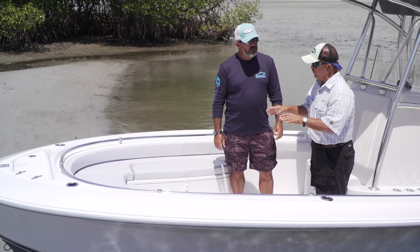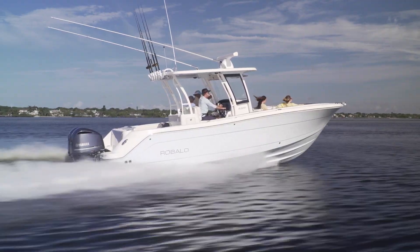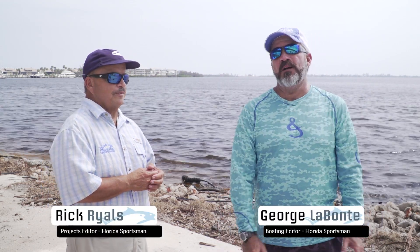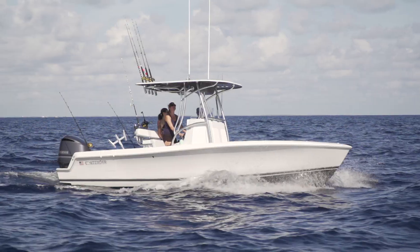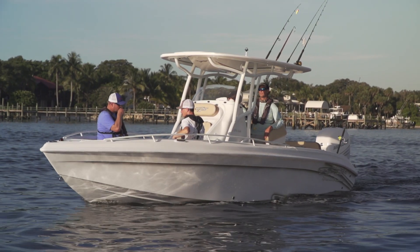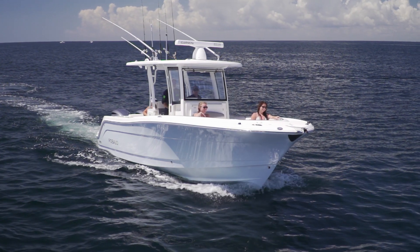Join hosts George Labonte and Rick Riles as they conduct walkthroughs and review key features, all to help you decide if this is the best boat for you. Welcome to this week's edition of Florida Sportsman Best Boat. I'm Captain Rick Riles, and I'm George Labonte, boating editor at Florida Sportsman Magazine. George, we've got three dandies this week: the Contender 24 Sport, the Glassstream 255 Pro XS, and the biggest of the three, the Ribalo R302.